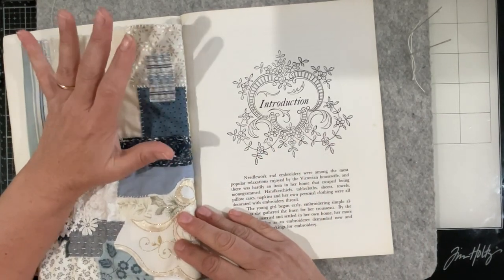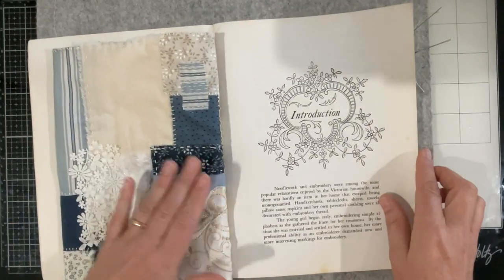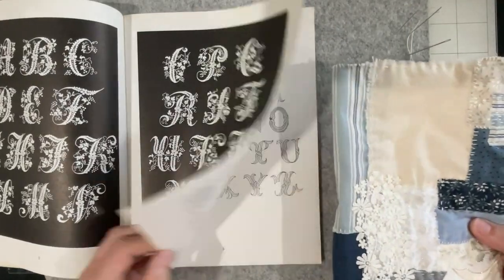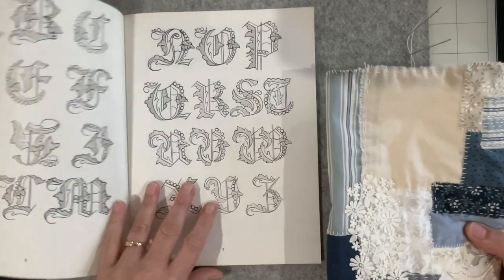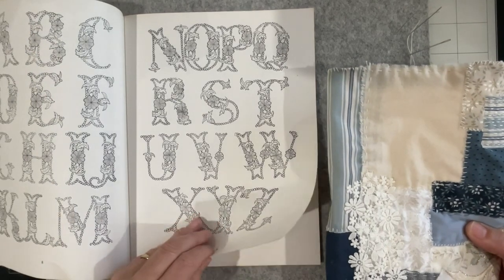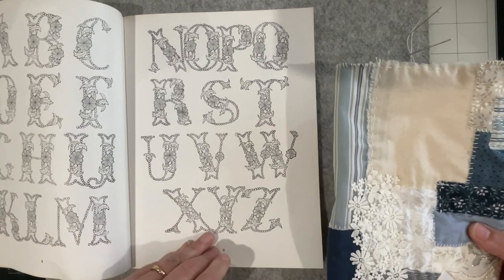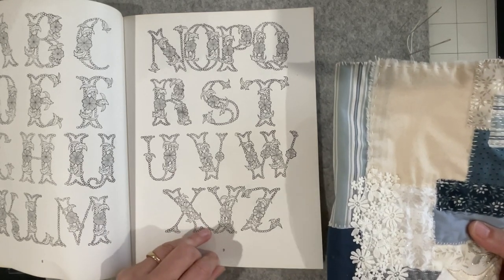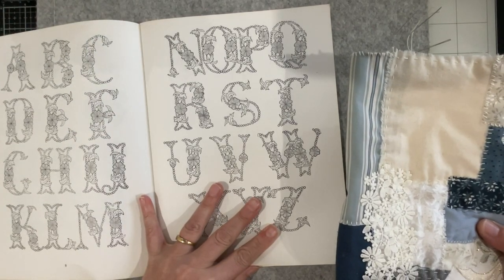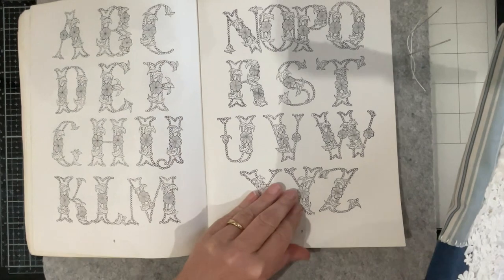So much has happened in the last 48 hours. What I want to do is have a flip through this book and find a J that I can then transfer onto my piece and embroider - which will be part of my homework for the next two weeks. I'm just having a little look... I don't mind that one because that could be a series of beads or French knots.